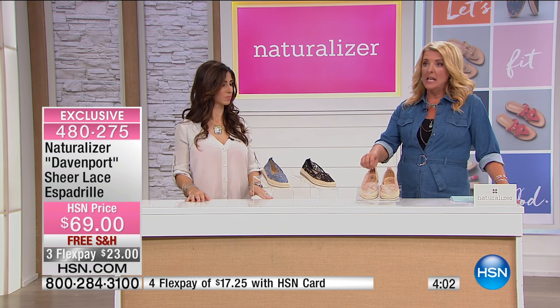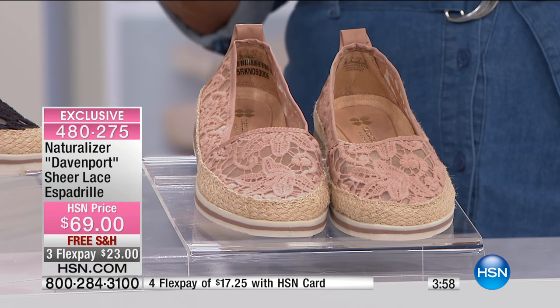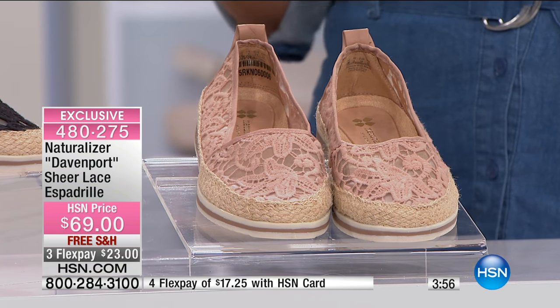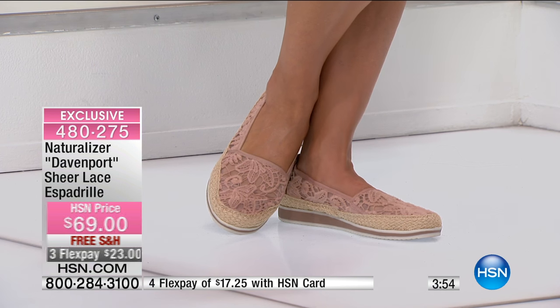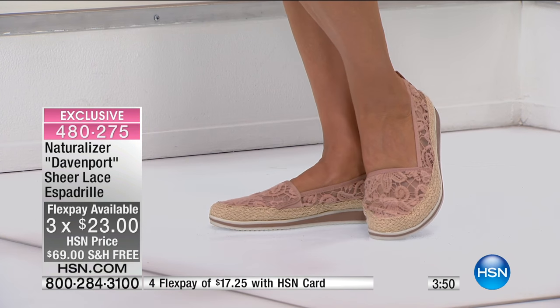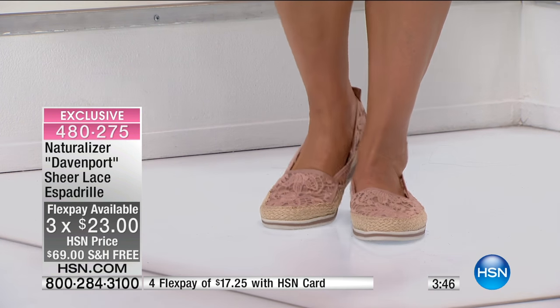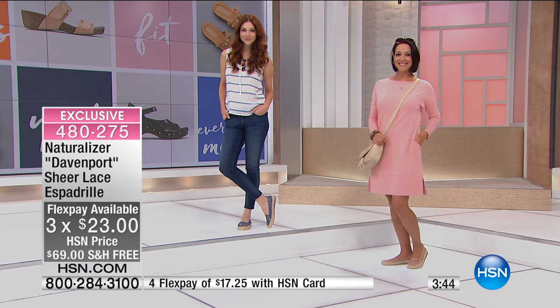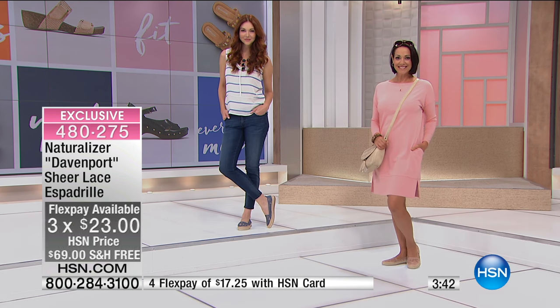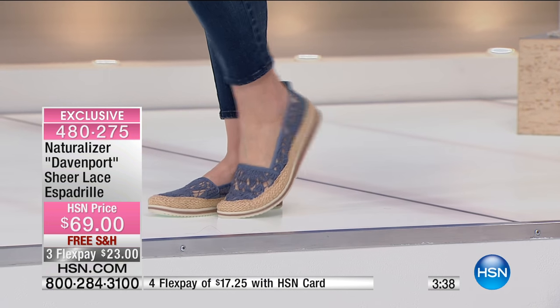This one is called taupe ivory. These are all super, super limited — if you see it and you love it, it's brand new. They were saved for our show tonight. We have three flex pays — that's any major credit card — and free shipping and handling on this as well. Because it's a big day for Naturalizer, if you use your HSN card, everything qualifies for an extra flex. So in this case, using your HSN card, you'll get four flex at $17.25.